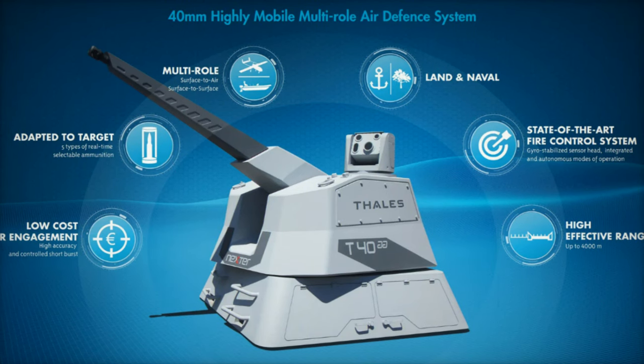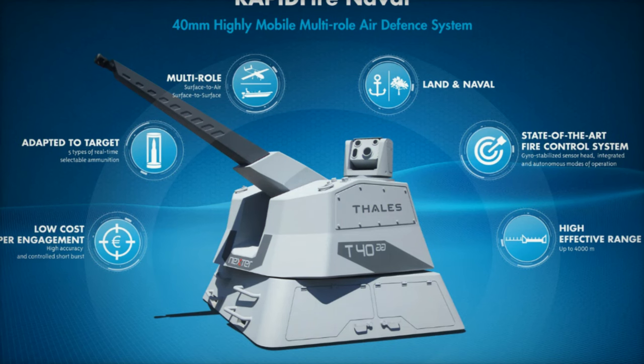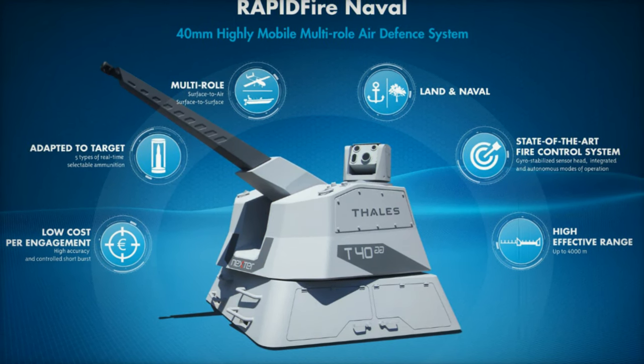RAPID Fire's versatility, combined with its ease of integration across different platforms, ensures its relevance in addressing today's security challenges across naval and land-based applications.